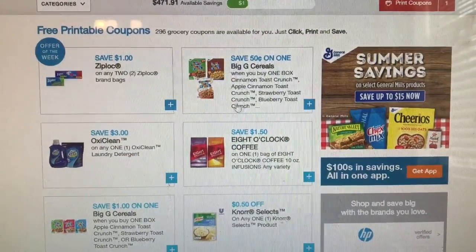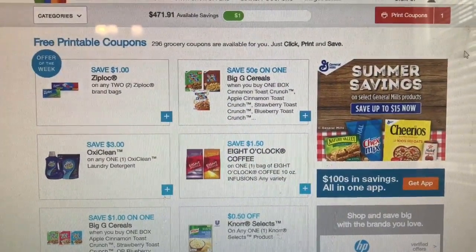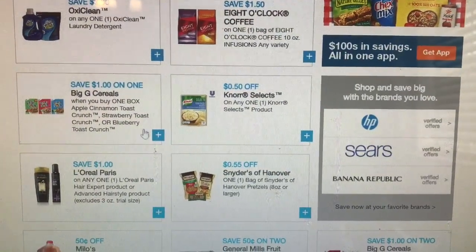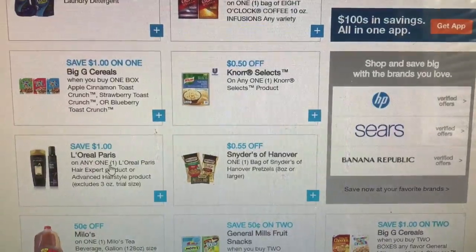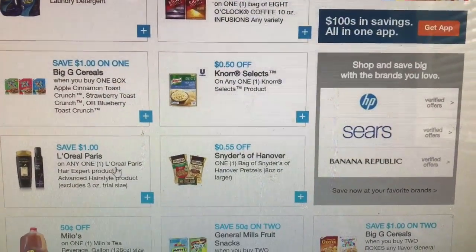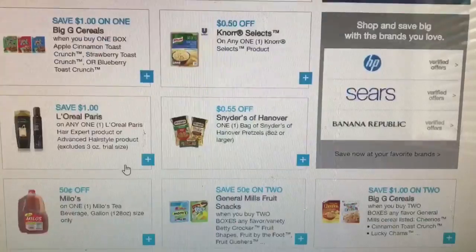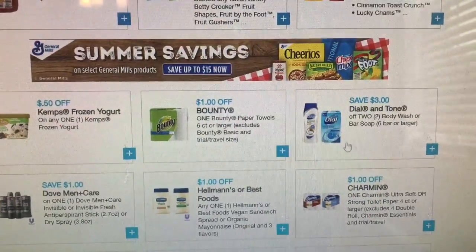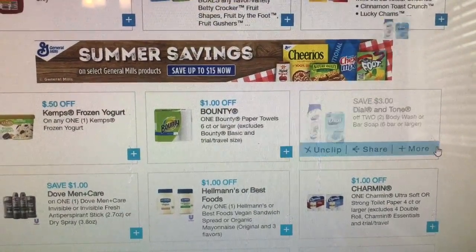Hey friends, I just wanted to tell you if you have not been on coupons.com this morning, there are some new coupons available. Also, if you really want to buy the L'Oreal deal at CVS and you don't have a coupon, you can print one here. There is also a Dial coupon at three dollars off too.